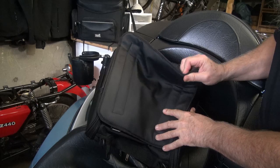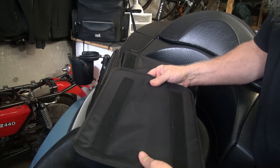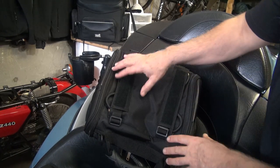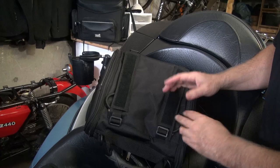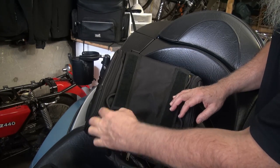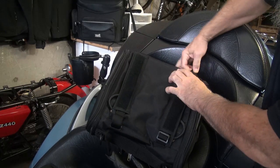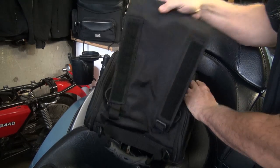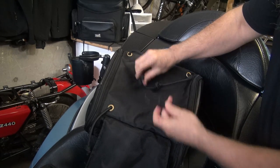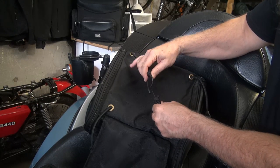If we take a look at the bottom of the bag, you can see it comes with a nice pad that you can sit on your rack to help keep it from getting scratched. It velcros to the bottom of the bag, and the bag also comes with its own internal bungee cord system. Pull these out from underneath and you'll find bungee cords on both sides that you can use to attach to your rack.